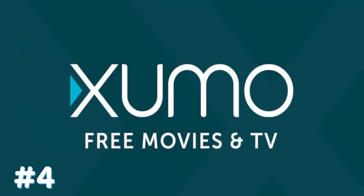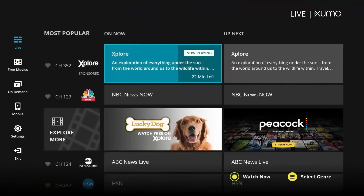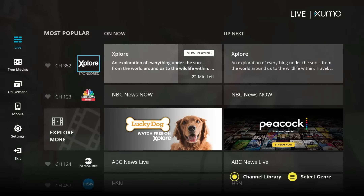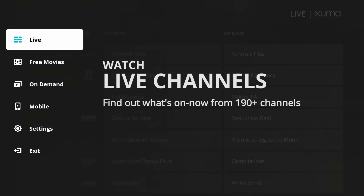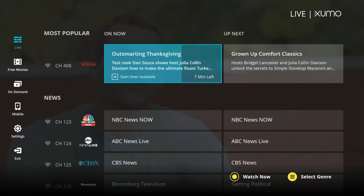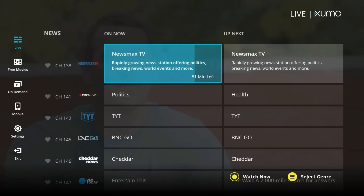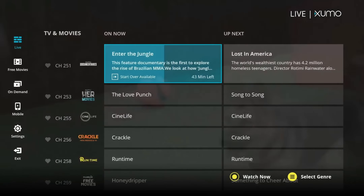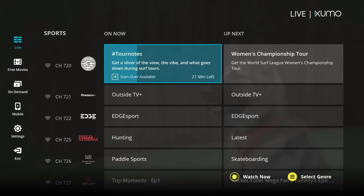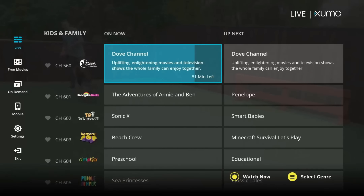Number 4 is Zumo TV. Zumo is a nice, well-put-together application with transparent menus and a sleek user interface. It has dedicated areas to browse video on-demand, live TV, movies, TV shows, and more categories. I've reviewed Zumo a couple of times over the past few years, and every time I go back, they've added something new. Definitely should be on your radar — install it and see what it entails.